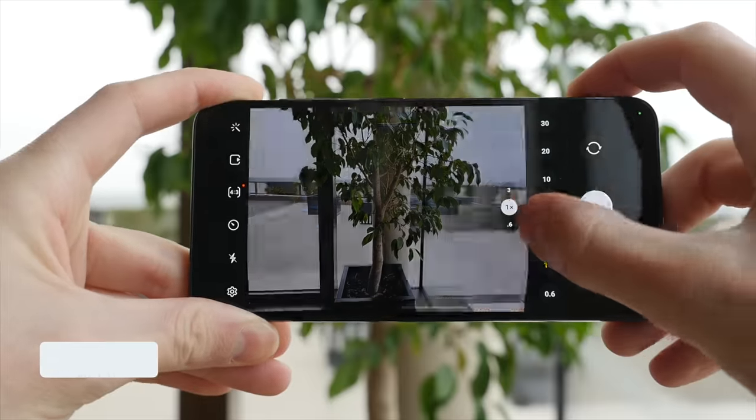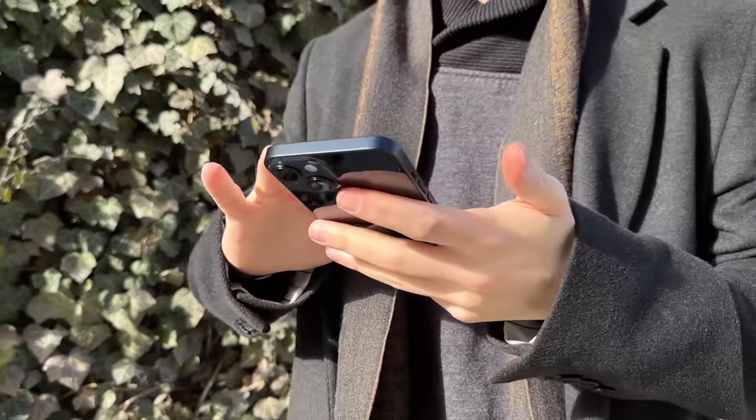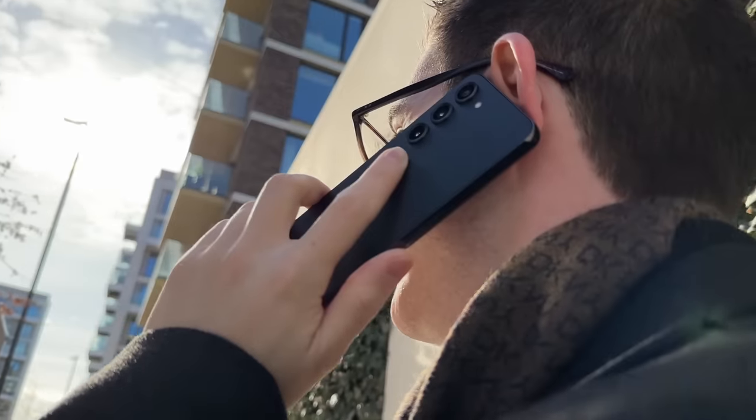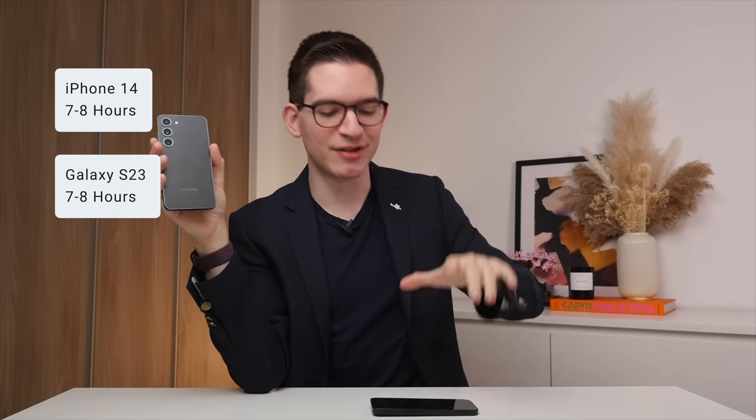Though I do miss that telephoto lens on the S23. But all of that photography and videography takes a lot of battery, so how do these two compare? On the iPhone 14, I found myself getting around seven to eight hours of screen-on time, meaning it can last me all day and evening with around 20% remaining, which is pretty impressive. The S23 has fixed the battery shortcoming of the previous S22, thanks to a slightly larger battery and a more optimized processor. The battery life on the S23 is just as good as on the iPhone 14 — the same seven to eight hours of screen-on time.